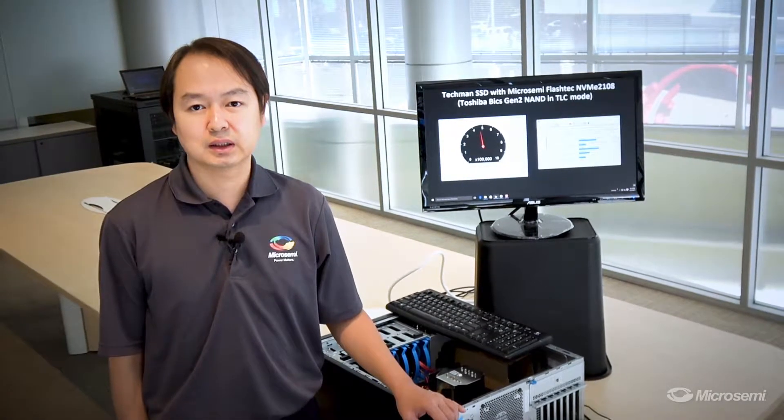Today, I would like to introduce an enterprise-class mainstream SSD controller from MicroSemi, the NVMe 2108. The enterprise storage market is diverging from the consumer storage market due to the demanding performance, capacity, and feature set requirements.